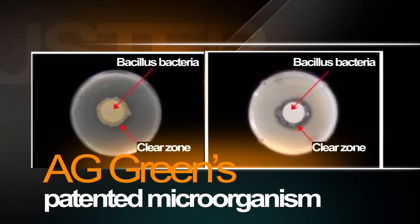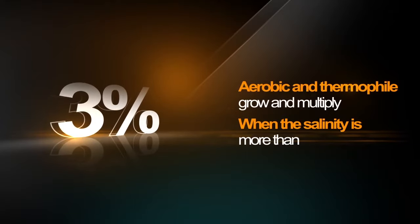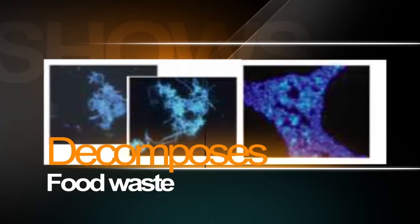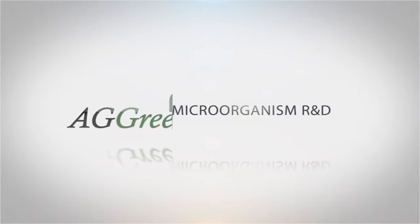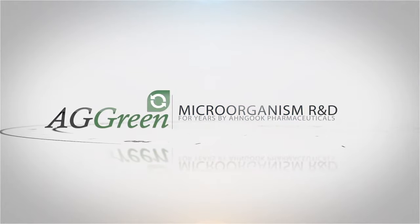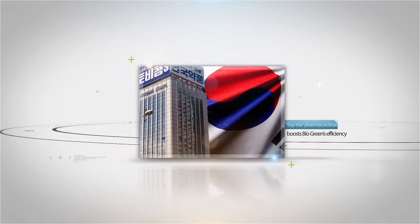AG Green's patented microorganism, which is aerobic and thermophilic, grows and multiplies even when salinity is more than 3%, thus decomposing food waste and removing the unpleasant food odor. Patent certificates from a number of institutes demonstrate AG Green's distinguished know-how in eco-friendly technology. Microorganisms researched and developed for years by Anguk Pharmaceuticals, one of the top-tier pharmaceutical companies in Korea, boost BioGreen's food waste disposing efficiency.